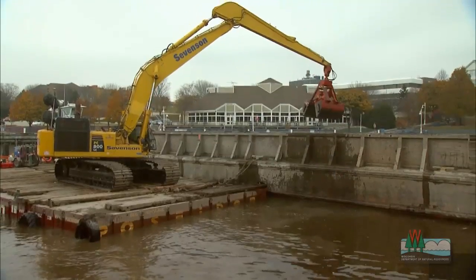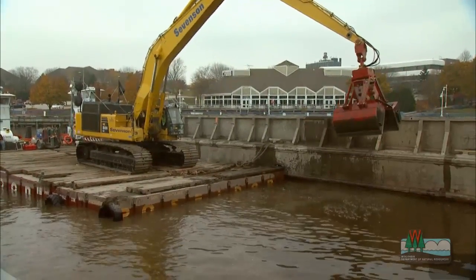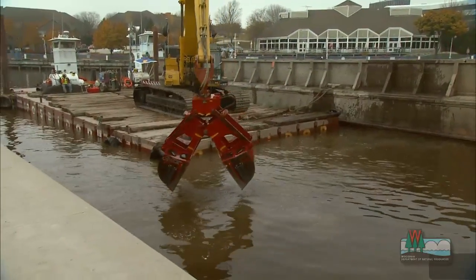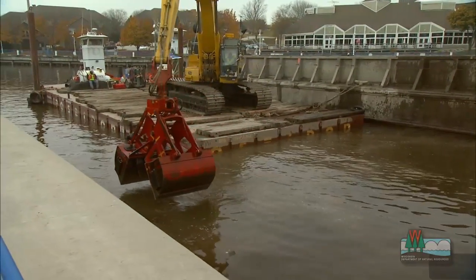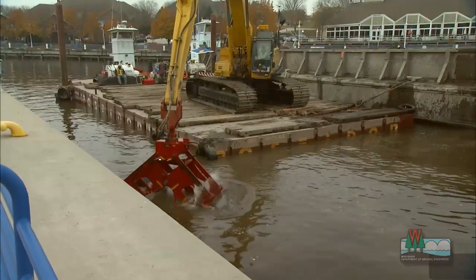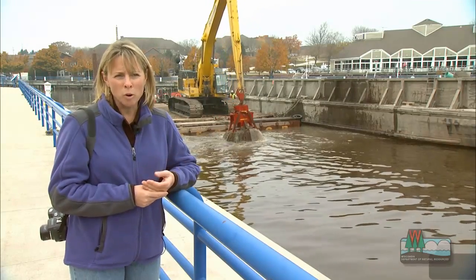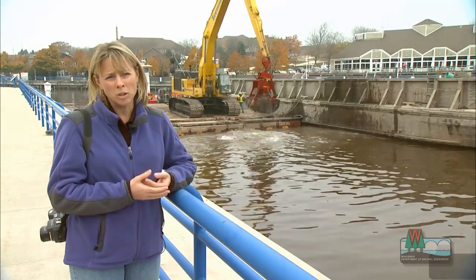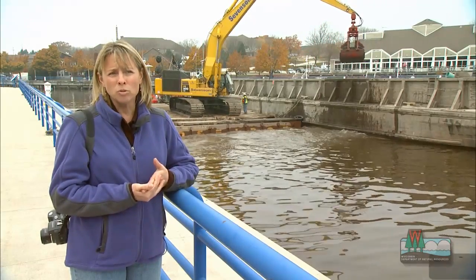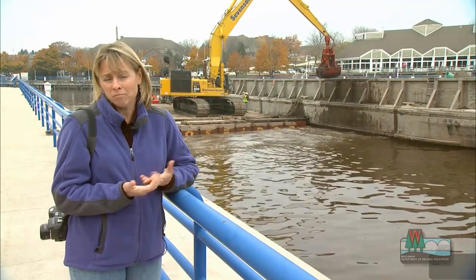The contaminated sediment accumulated here as it did in other portions of the river. Because of the contamination, this area has not been dredged for several decades. Over time, the channel has become so shallow that the size of vessels the community would like to see here for tourism and so forth aren't able to use this river. Once it's dredged, we should be able to offer a wider variety of recreational and tourism opportunities.